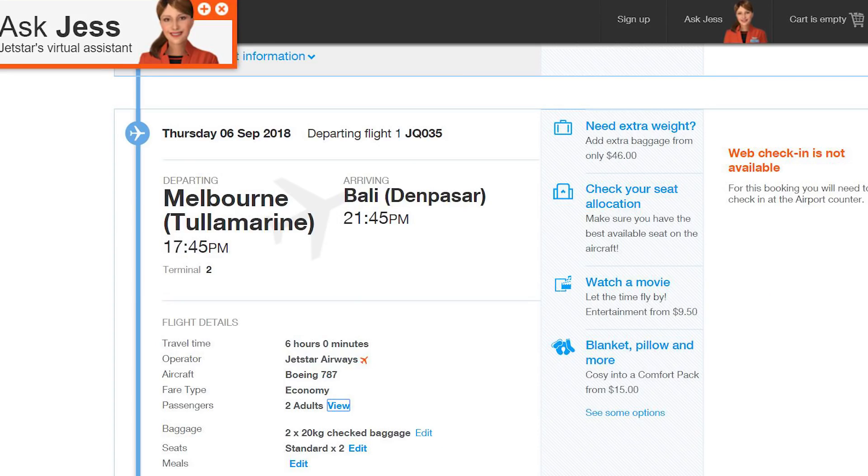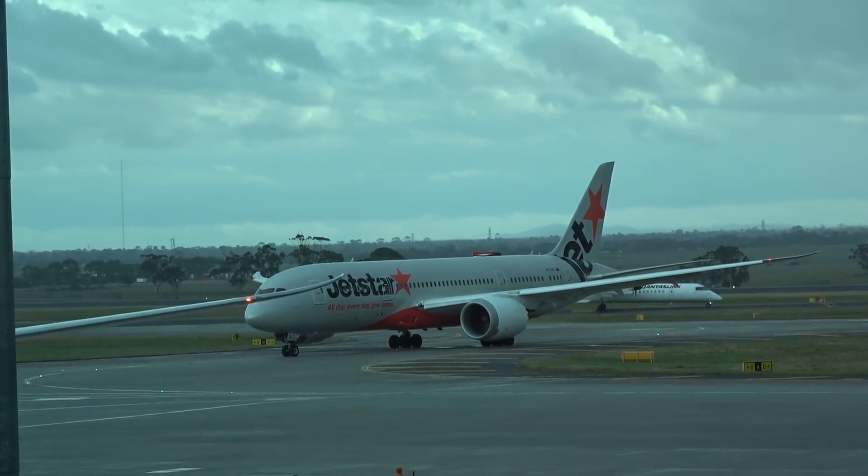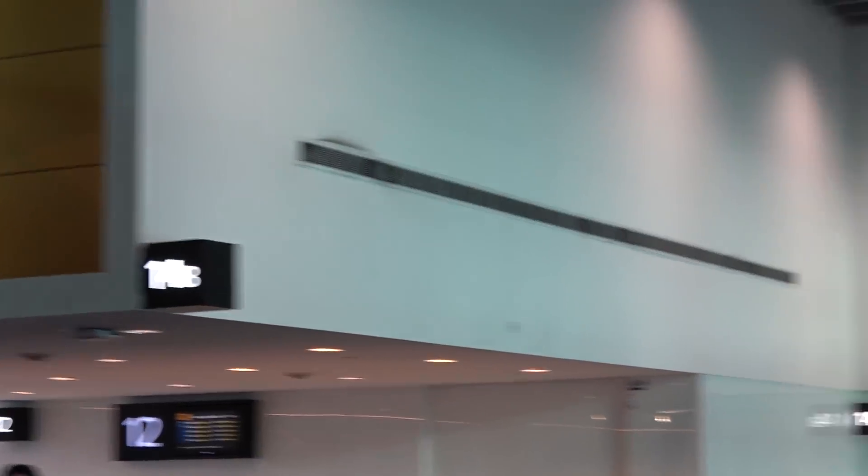I booked this flight using Qantas frequent flyer points and we had a connecting Qantas domestic flight from Adelaide as part of the same ticket. We were able to check our bag straight through from Adelaide. Normally Jetstar's lowest fares do not include baggage, but frequent flyer redemption tickets have a 20 kilogram baggage allowance.